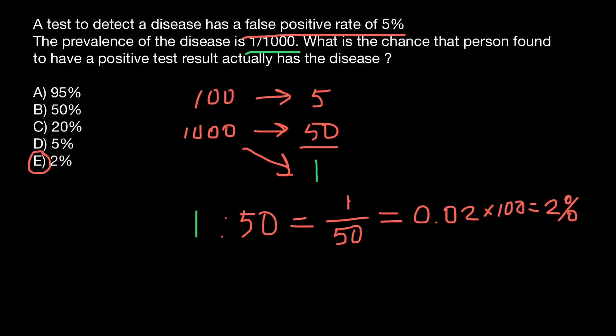To recap: if we test 1000 people, we are going to get 50 people who are falsely positive. Only one out of 1000 would actually have this disease. That means if you test positive for this disease, the probability that you truly have it is only 2%, and there is still a 98% probability that you don't have this disease.